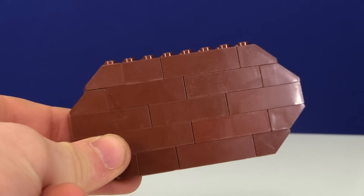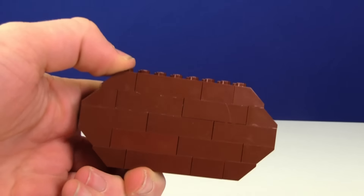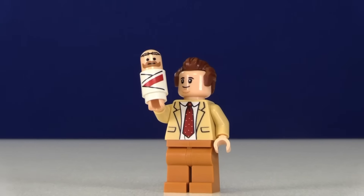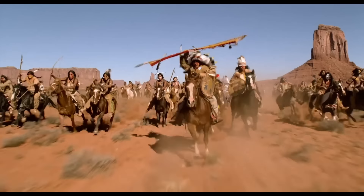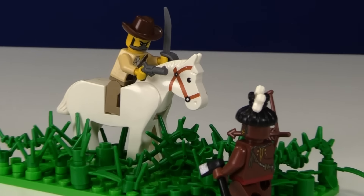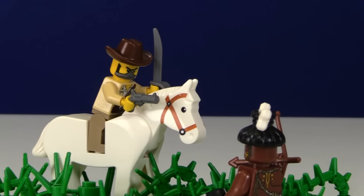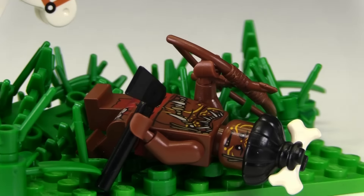At 43 is Idaho, which is well known for their potatoes — here's my LEGO interpretation of a potato. Utah has a lot of Mormons, so here's a Mormon. And Wyoming is part of the wild, wild west, so I built a little clash between a native and a cowboy. I think it's going to go down pretty epically. Well, that was over quickly.